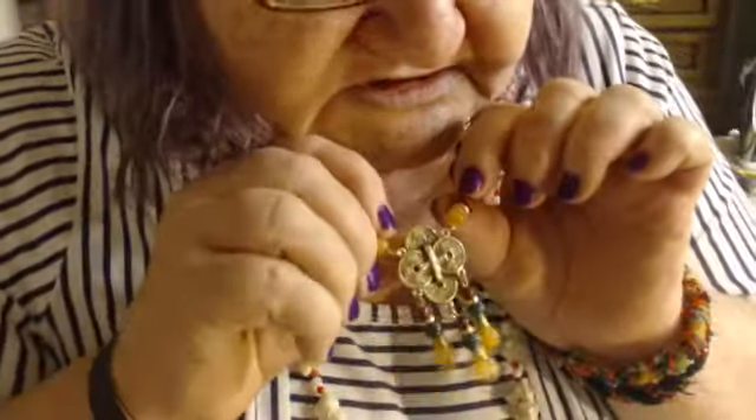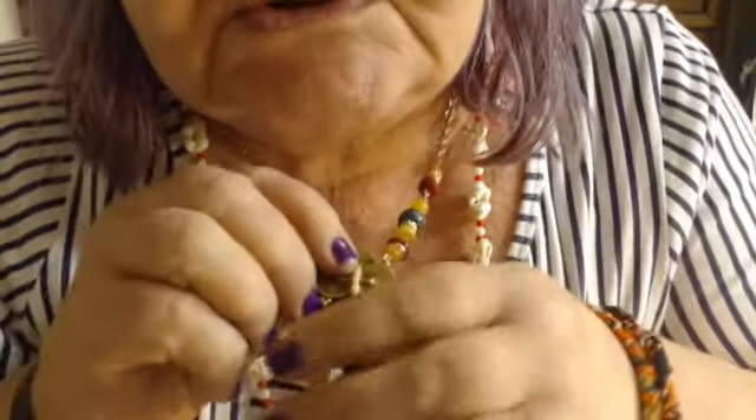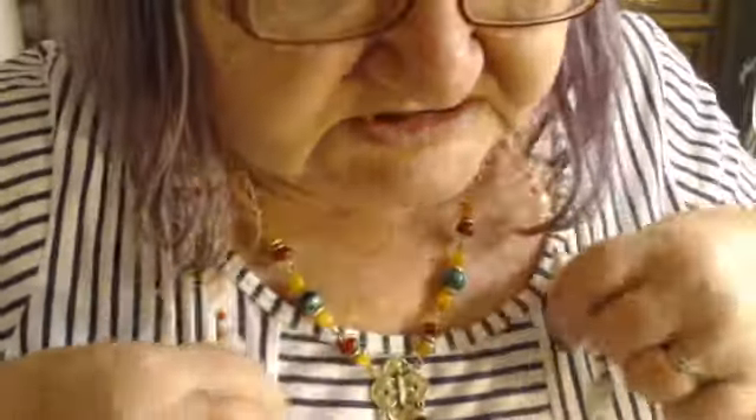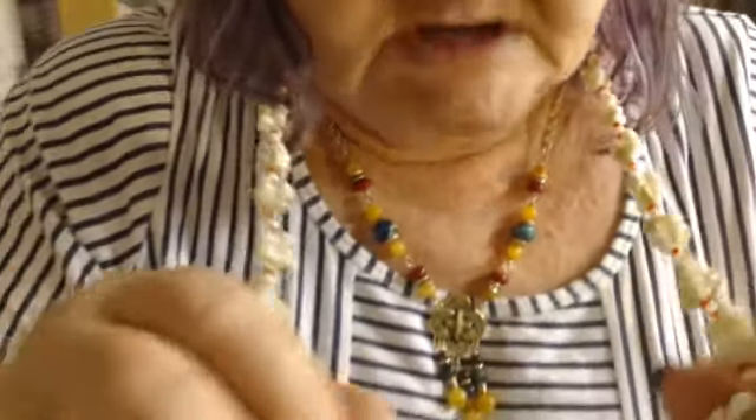I got all fancy — check out these earrings. They don't match, but that's okay, because I was going to go to the fancy Goodwill store so I needed to be fancy. I put on my fancy jewelry — this is stuff I found at a thrift shop a long time ago. I'm probably going to take it apart because I don't really wear it. And since I live in Florida, I wore this necklace with all the shells on it.